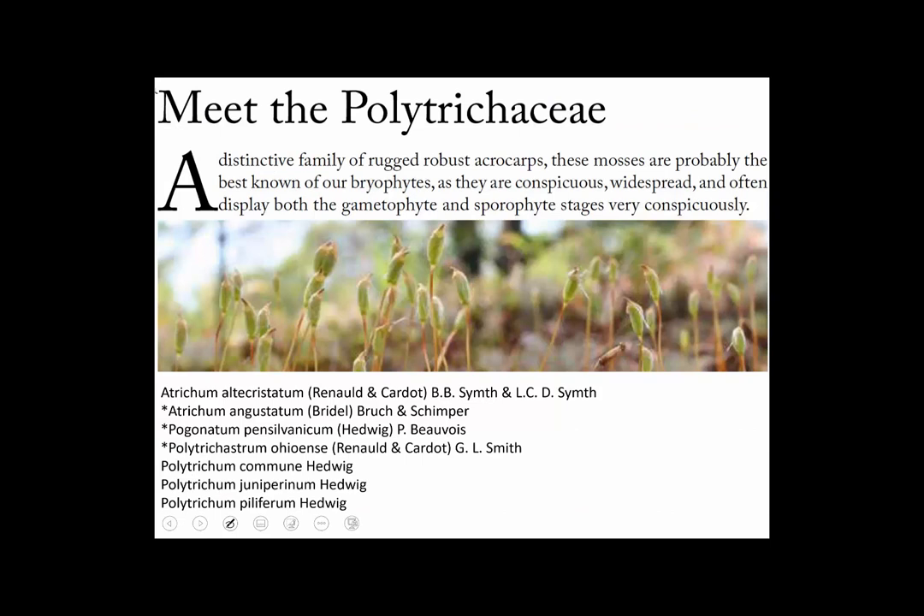Now let's look at some mosses that are kind of odd and stand apart from the others. These are acrocarps, but very distinctive — it's the family Polytricaceae. The genus Polytrichum means many hairs, and these are very robust acrocarps with upright sporophytes. The sporangia are distinctive by their peristome. Here's a picture of the genus Polytrichum — the leaves look almost evergreen, like almost succulent, almost like pine needles.